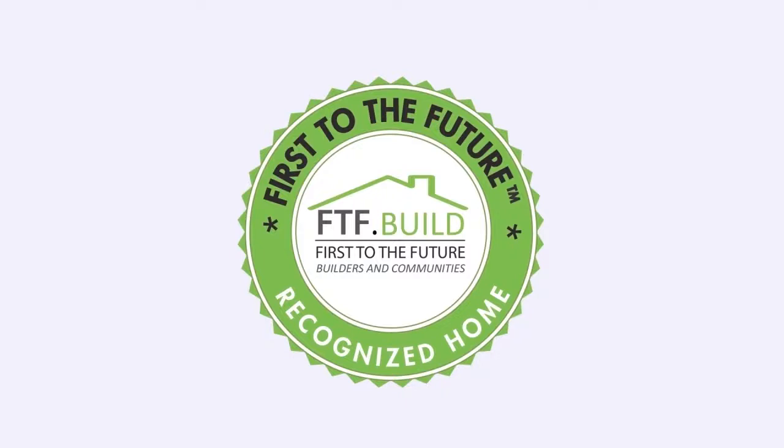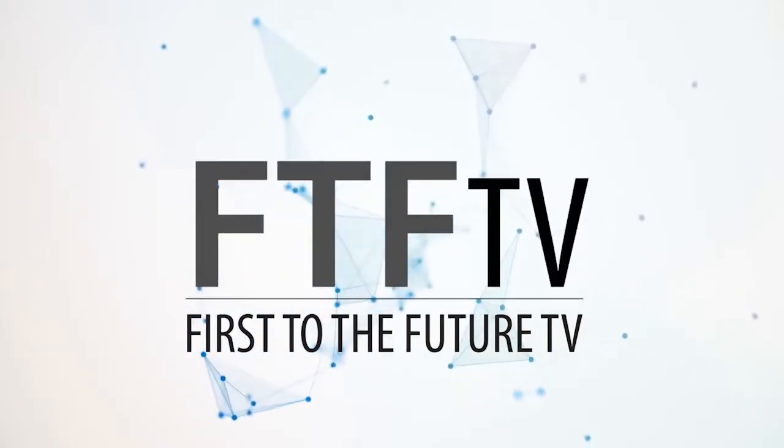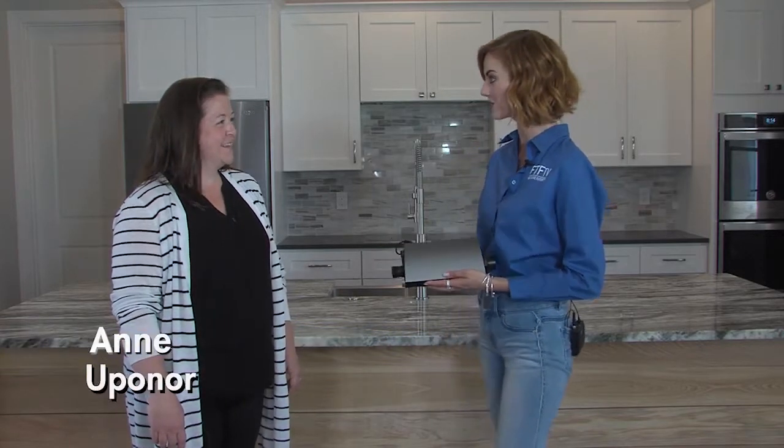FTF-TV presents How to Build a First to the Future Recognized Home. I'm Dani Reeves with First to the Future TV right here in Palm Coast, Florida at the First to the Future Home. Today we have Anne from Upanore. Thanks for joining us.